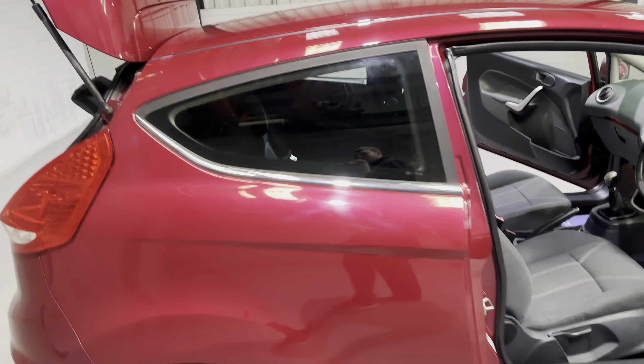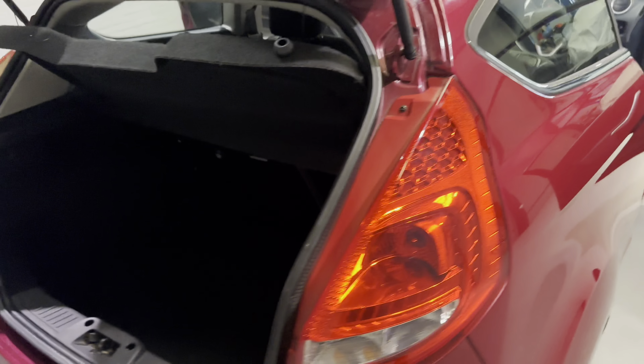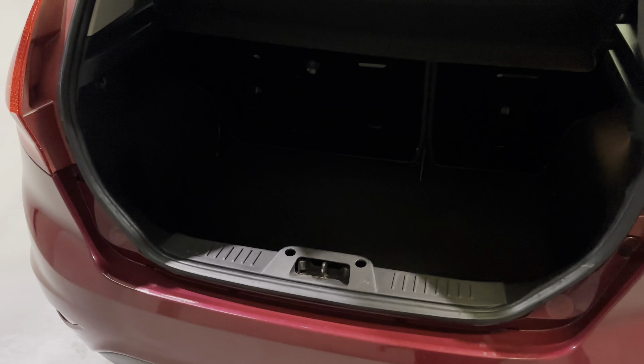Moving around to the boot — this is a very large boot for this class of car, with plenty of space and a nice wide opening.